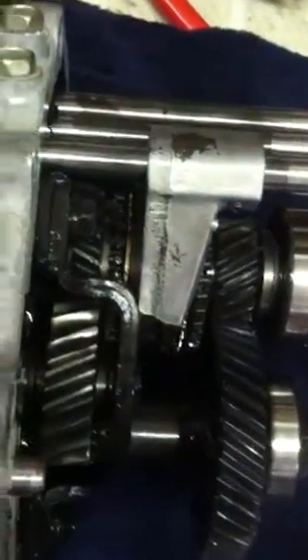The fifth-reverse selector had more peening than we're used to seeing on the reverse side. This kind of confirms a little bit of struggle on getting into the reverse side. So we may be seeing the first signs of what was wrong with this box, and we'll just have to see what else we find as we get deeper into it.